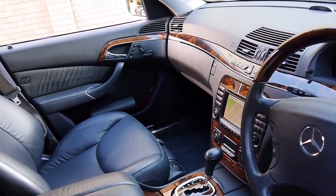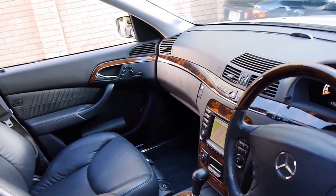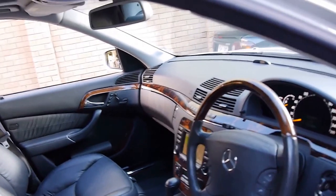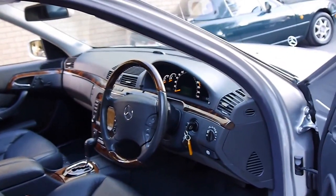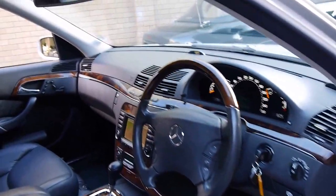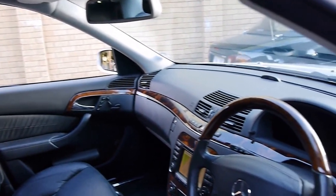These cars pretty much came with everything: front parking sensors, rear parking sensors, navigation, Tiptronic transmission, memory electric seats for both the driver and passenger side, and the list goes on. This car's also got factory Mercedes-Benz mats from new.